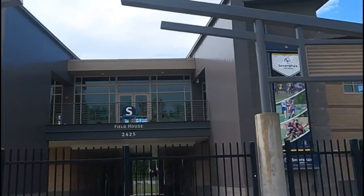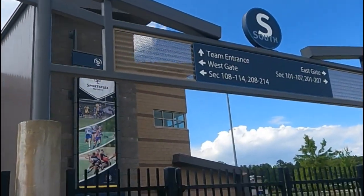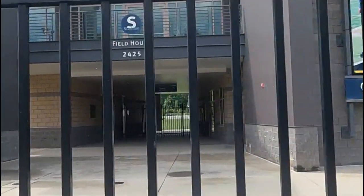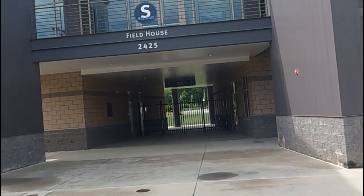This is the field house. There's a team entrance here — I think the players walk right through here to go out into the stadium.